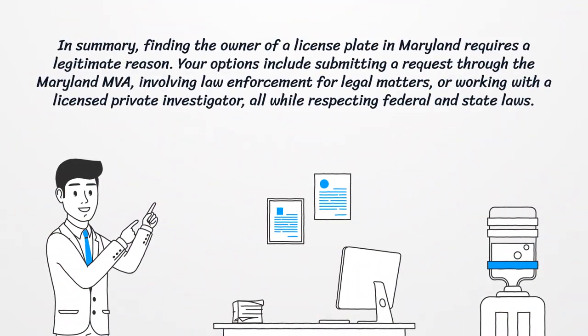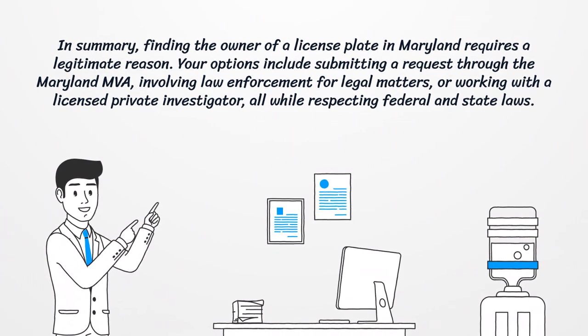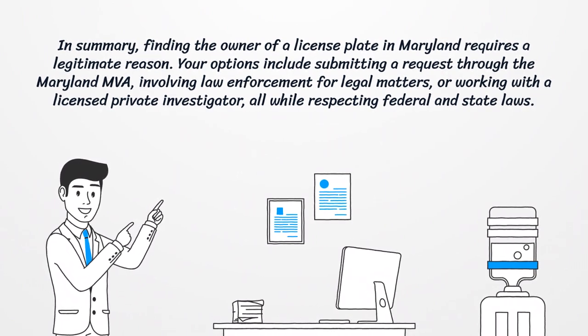In summary, finding the owner of a license plate in Maryland requires a legitimate reason. Your options include submitting a request through the Maryland MVA, involving law enforcement for legal matters, or working with a licensed private investigator — all while respecting federal and state laws.